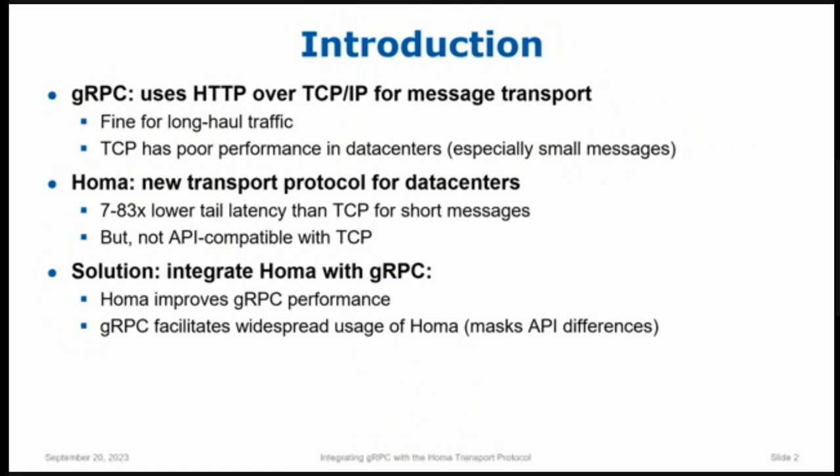At Stanford, we've developed a new transport protocol called HOMA. It's a clean-slate design designed just for data centers, and it is dramatically faster than TCP. It's one to two orders of magnitude faster tail latency for short messages, particularly when you're running under high load and there's contention, with short traffic and long traffic all mixed together. HOMA is just way, way, way better than TCP.